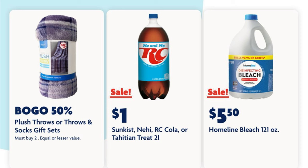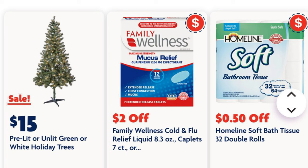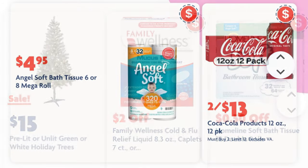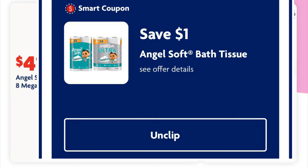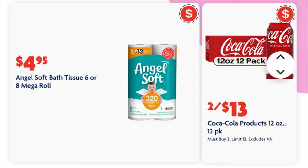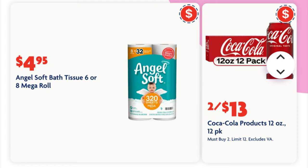Our Home Line bleach, the 121-ounce bottles, are on sale for $5.50. We've got 4-foot 5-inch pre-lit or unlit Christmas trees — they can be green or white. We can get our Angel Soft 8-packs for $4.95 when we clip this one dollar off digital coupon. Our Coca-Cola 12-pack cans are going to be on sale two for thirteen dollars when we clip this two dollar off Coca-Cola coupon.